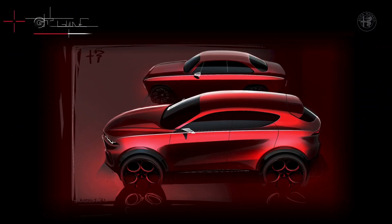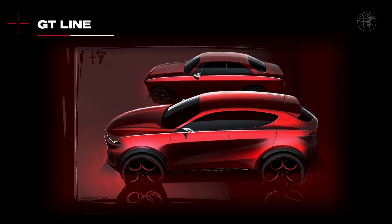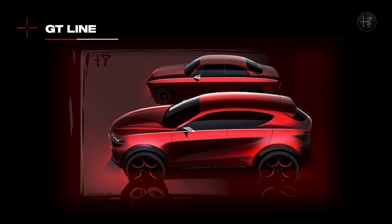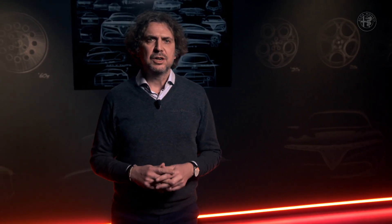Let's now discover the style of the new Alfa Romeo Tonale. The car body stands out for its dynamic, agile, lean appearance. Let's find out its main ingredients starting with the side view and its key element — what we call the GT line. This sharp line runs from the front to the rear headlights, overlapping the belt line; just one line that rigorously defines the attitude and directionality of the car body itself.